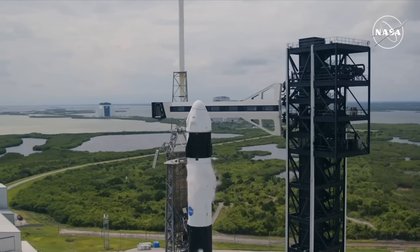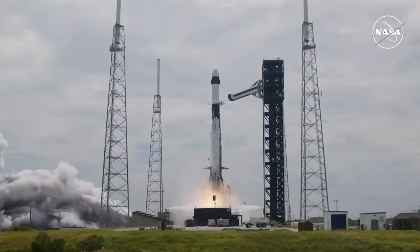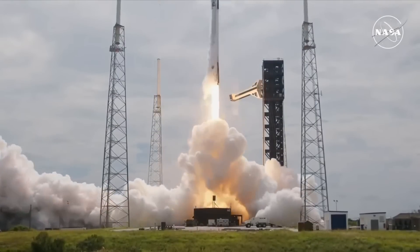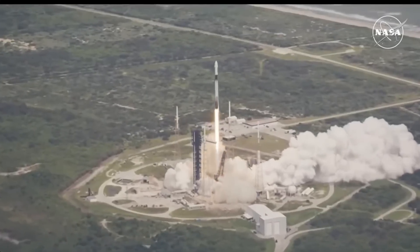Standing by for the first launch of humans from Space Launch Complex 40. 7, 6, 5, 4, 3, 2, 1, ignition, ignition full power, and liftoff of Crew-9. Go SpaceX, go Falcon, go NASA. Liftoff of Crew-9.